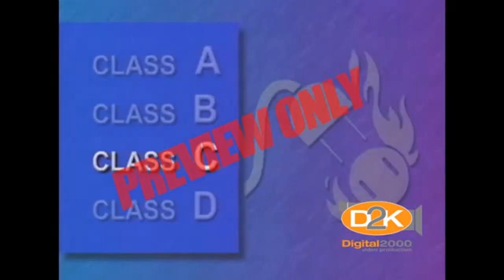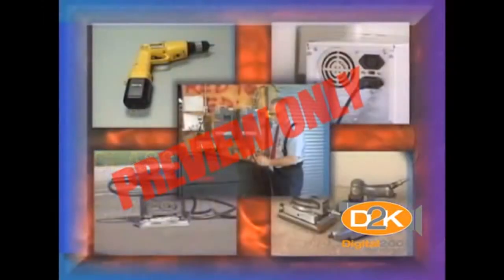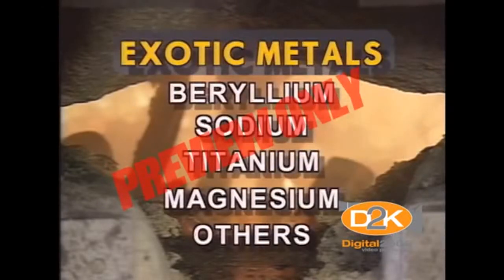Class C is for fires involving electricity: motors, compressors, pumps, electrical tools, fuse boxes, appliances, and anything energized with electricity. Class D fires are those fires involving exotic metals such as beryllium, sodium, titanium, magnesium, and other metals that can burn.